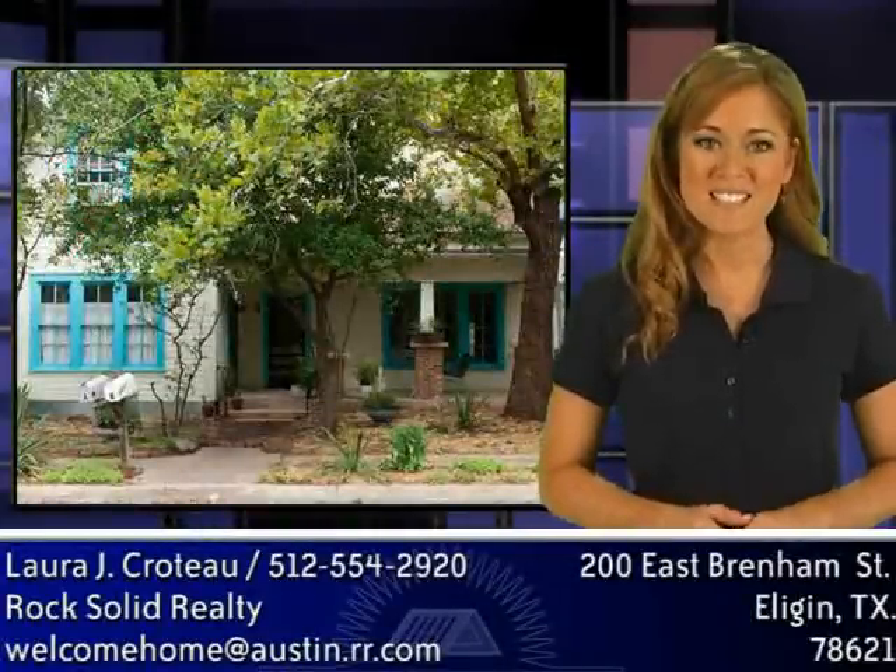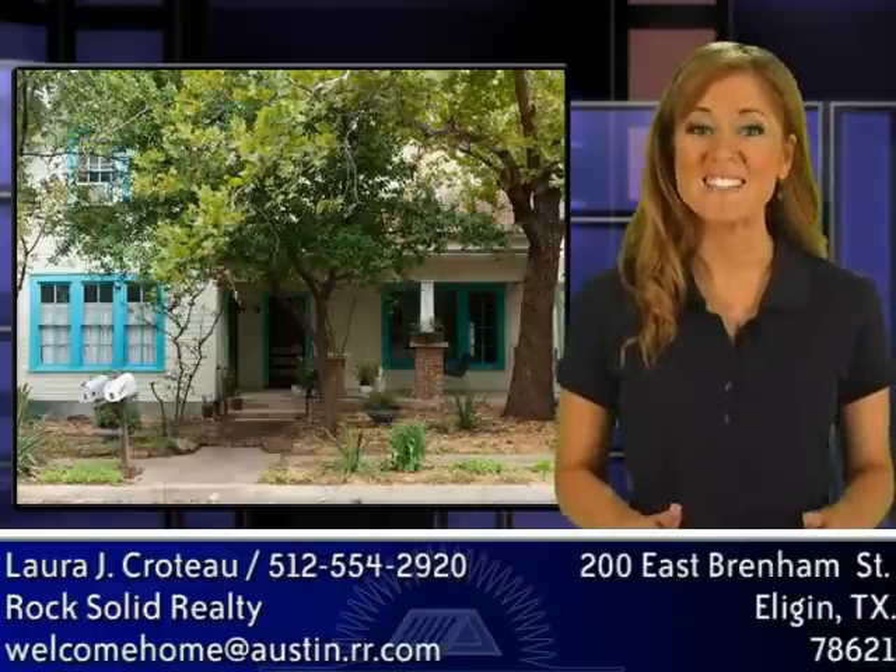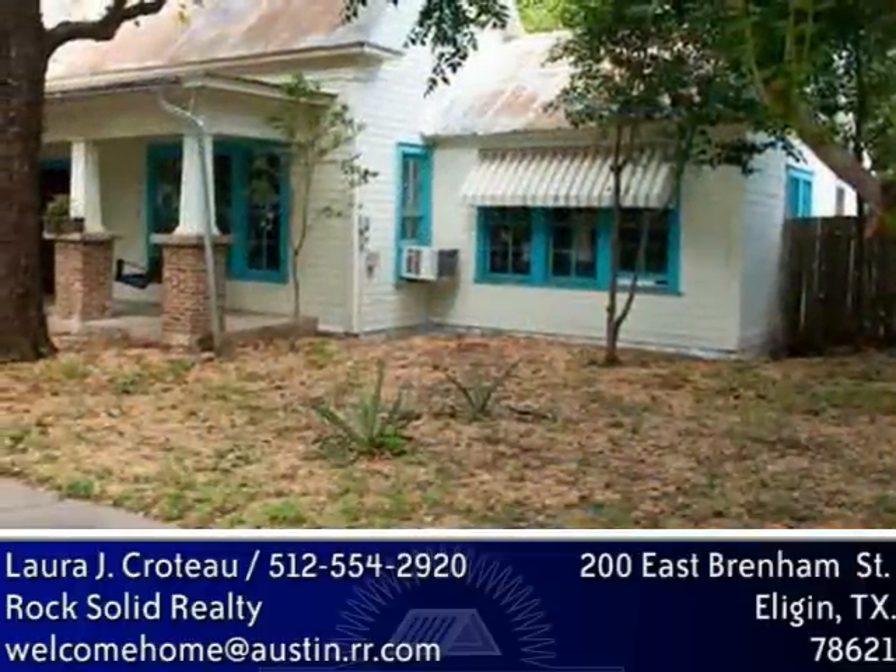The house was built in 1900 and was replumbed and rewired in 2005. This amazing property offers you lots of space with charm, character, and history. Room for your pets, even a horse.